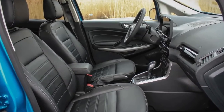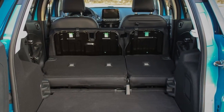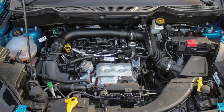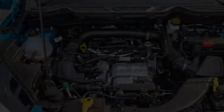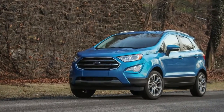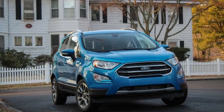The interior finishes on our Titanium-spec model were unremarkable but not excessively cheap. The SES trim has more personality, with copper-colored trim and copper stripes on the seats. The 8.0-inch touchscreen with haptic input looks great, and the home screen can display audio and phone information simultaneously alongside a map. The screen supports swipe and pinch-to-zoom gestures.